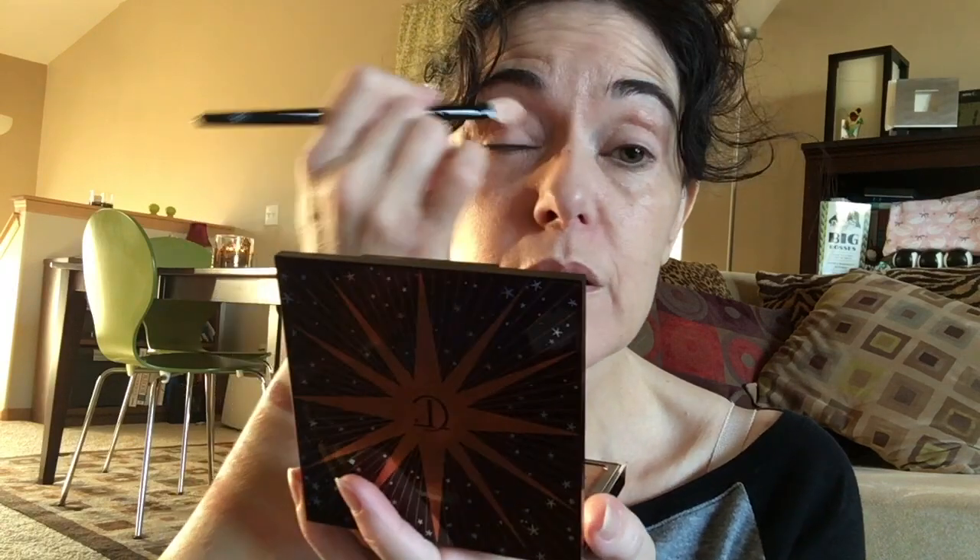I've already done a couple of looks with this and I'm going to insert pictures to give you an idea of those. Today I'm going to put the Enhance shade all over my lid and do almost a one-shadow look, using a flat packing brush from Wayne Goss. I do have lid primer on — foundation and lid primer is all I have today.